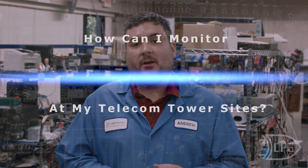So now let's take a look at our third and final thing that you should be monitoring out at your tower sites: equipment alarms.